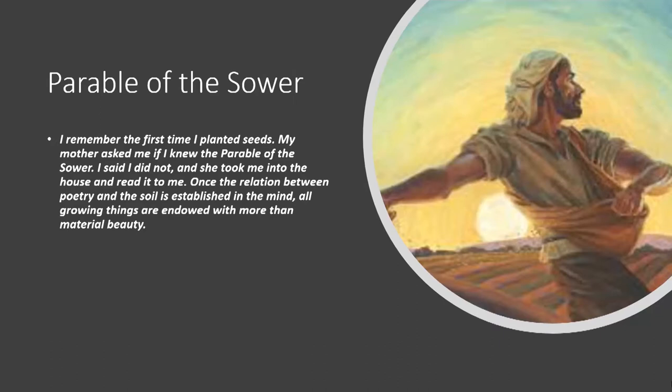'I remember the first time I planted seeds. My mother asked me if I knew the parable of the sower. I said I did not, and she took me into the house and read it to me. Once the relation between poetry and the soul is established in the mind, all glorious things are endowed with more than material beauty.' When you read Elizabeth Lawrence, you don't just read about a particular plant — you read about how it was featured in Greek mythology or in the church calendar. At a very young age, she was already placing plants in a much broader picture than just 'this is a plant and it needs sun and moist soil.'